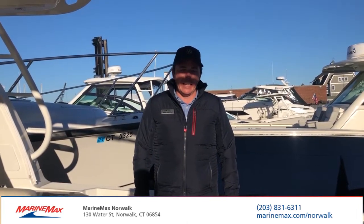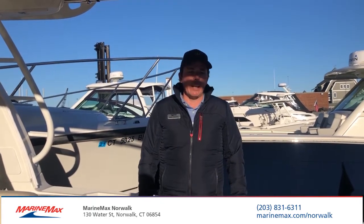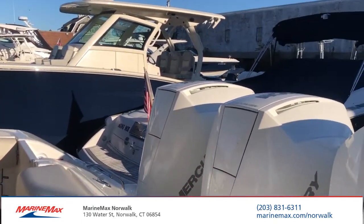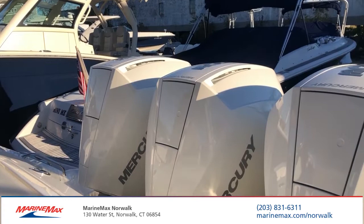Hello, my name is Mark DiMatteo from MarineMax of Norwalk, Connecticut, and today I'm standing on Boston Whaler's 2021 35 Realm. It's equipped with triple 300 horsepower Mercury Verado motors — these are the new V8 motors.